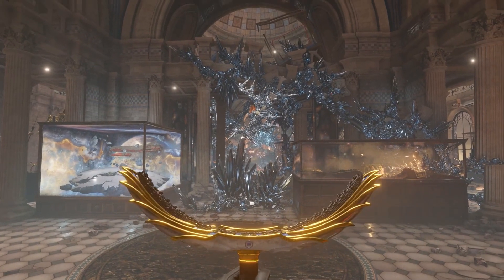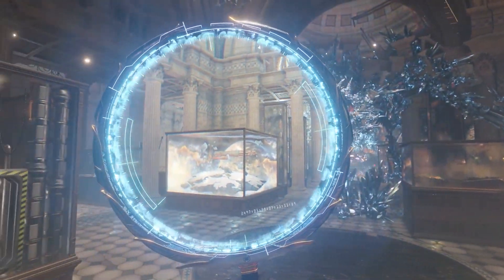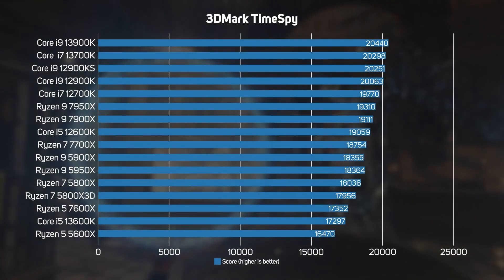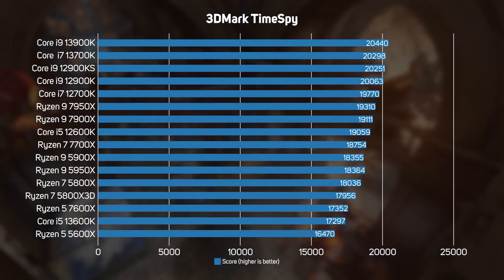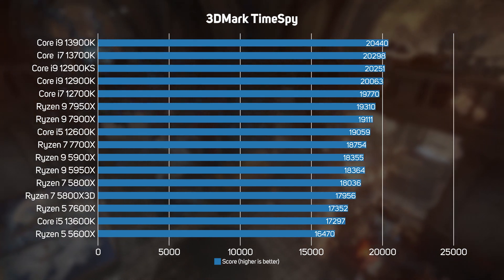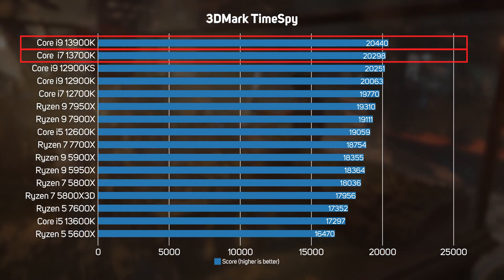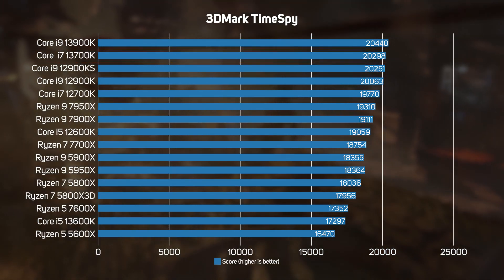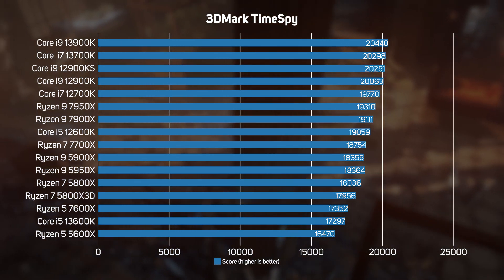To round off the game testing, we ran the popular synthetic benchmark 3DMark Time Spy on all CPUs. Like Cyberpunk 2077 and Far Cry 6, this showed more of a difference between CPUs than Shadow of the Tomb Raider and Metro Exodus, with the new 13th gen core processors keeping the crown for Intel. However, it's important to note that 3DMark is a synthetic benchmark, so it doesn't necessarily indicate how real games perform.